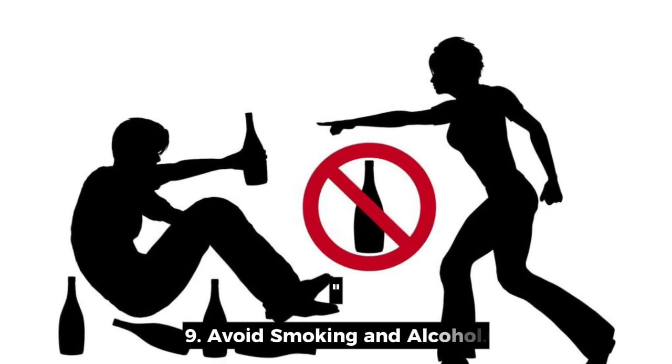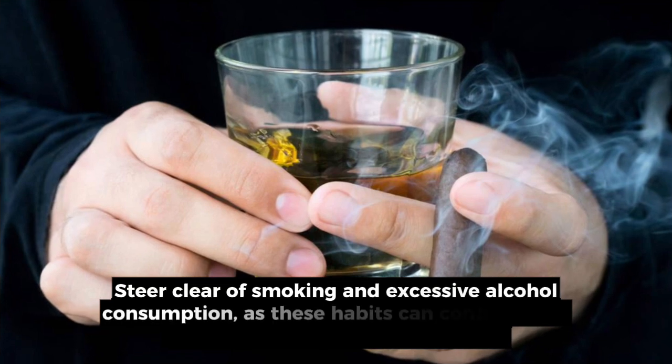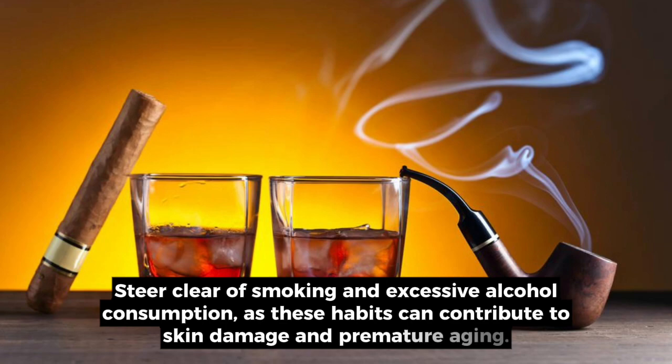9. Avoid smoking and alcohol. Steer clear of smoking and excessive alcohol consumption, as these habits can contribute to skin damage and premature aging.